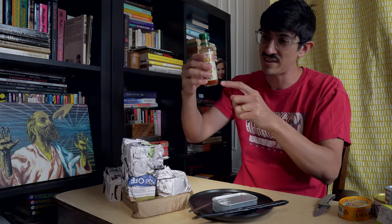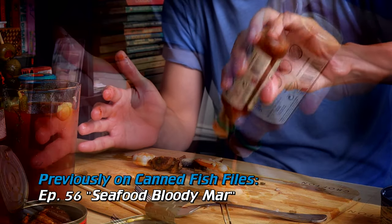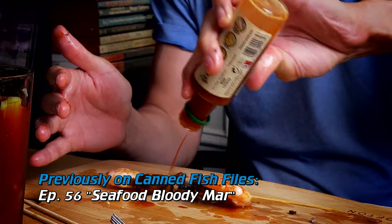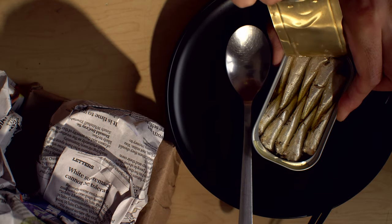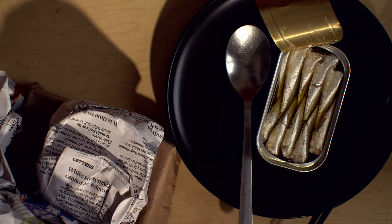I've got a little bit of Espinaller hot here that I'm using up. I think I cranked about half of this bottle into the Bloody Mary — that was insane. And you know, I love Espinaller sauce. These are beautiful. Just when you think you know the lay of the land when it comes to small sardines, you just get knocked out all over again.